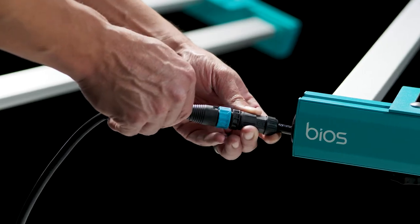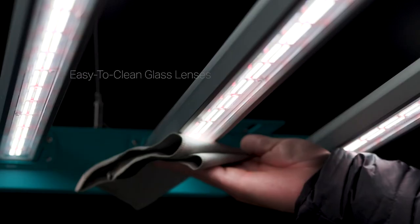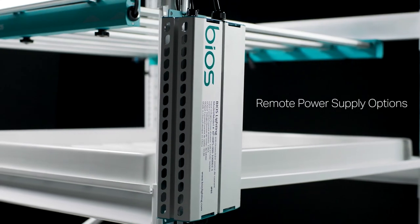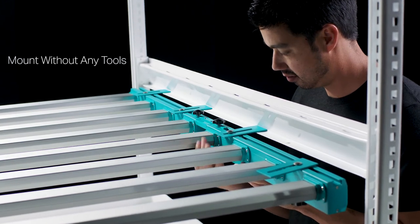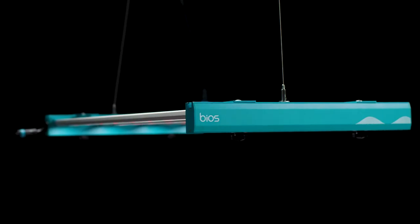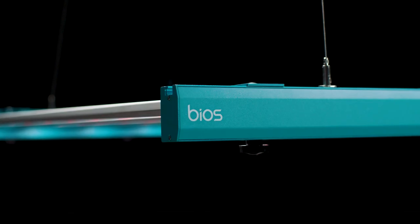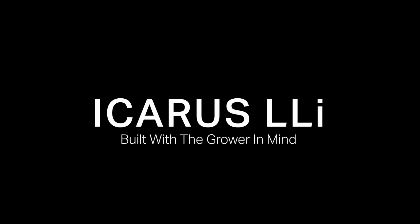The LLI's quality of lighting is only matched by its ease of use. It includes our all-new RapidRack system — the industry's fastest racking system. It's everything you asked for in a vertical grow light solution and more. The Icarus LLI, built with the grower in mind.